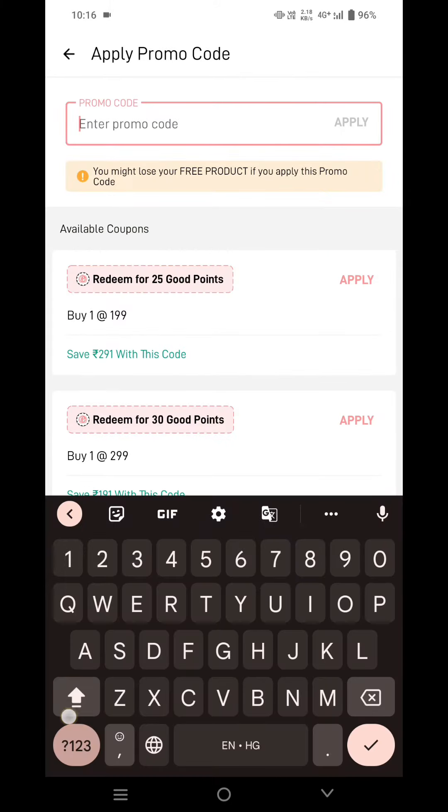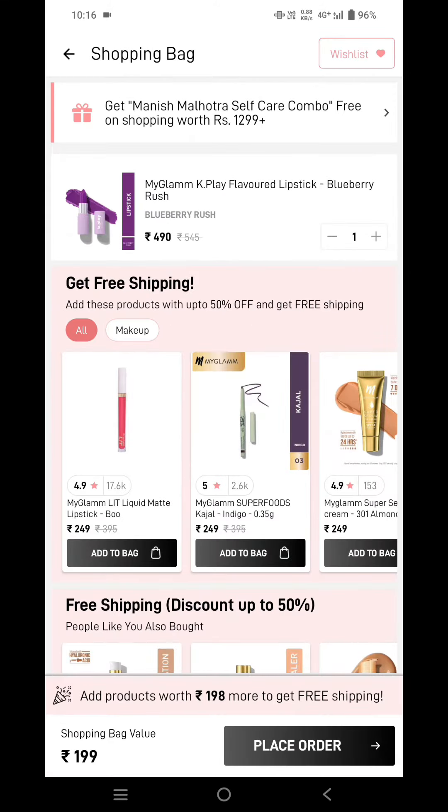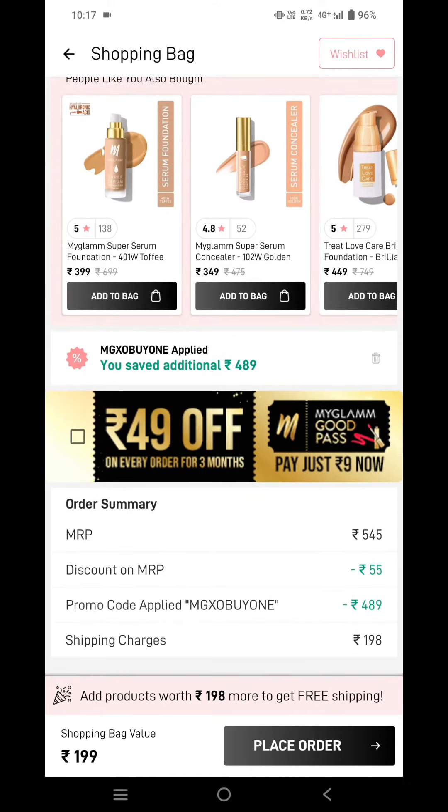The promo code is MGXO — buy one — and tap on apply. Over here you can see I'm getting this lipstick for just one rupee, and 198 rupees are the shipping charges.